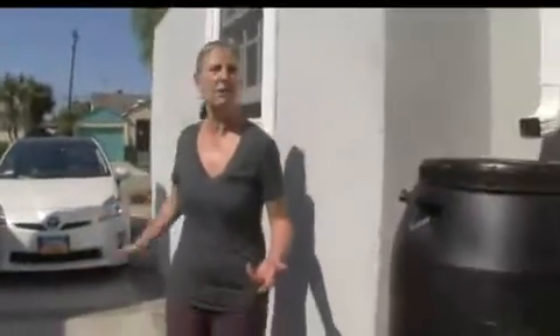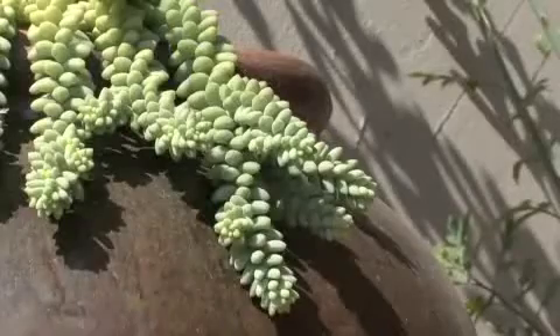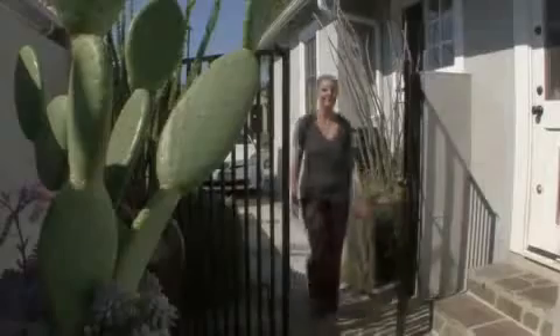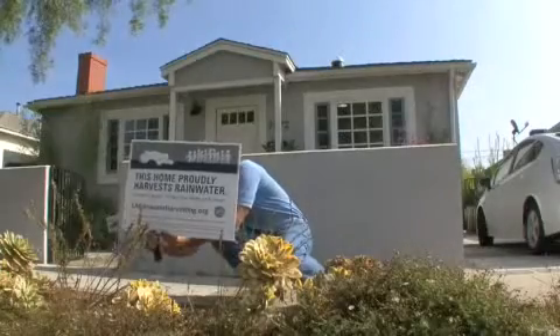Before we installed this, that downspout went straight onto the driveway and directly out to the street, which means all the pollutants were going right into Santa Monica Bay. My plan for the water we harvest in this rain barrel is to water all these potted plants — I have succulents through this whole area and further back in the backyard. I think I have sixteen or eighteen potted plants, and I can use the harvested rainwater for all of them. I don't think I'm going to stop at one rain barrel.